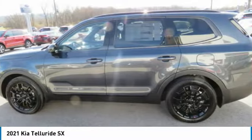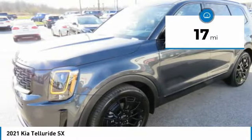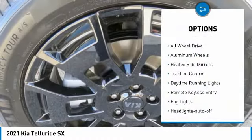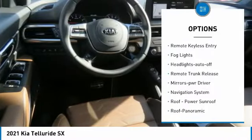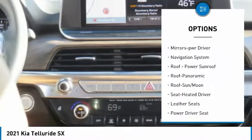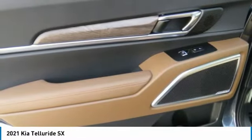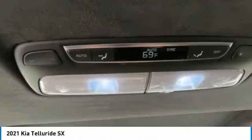Leave no doubt that this is an SUV worth talking about. This vehicle has less than 100 miles. Here are some of this vehicle's great options: all-wheel drive, aluminum wheels, heated side mirrors, traction control, daytime running lights, remote keyless entry, fog lights, headlights auto off, remote trunk release, and mirror memory.